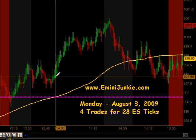Good evening junkies, welcome to eMiniJunkie.com, your ES Trading Mentors free trading video for Monday, August 3rd, 2009. Today we have a total of 4 executable trade signals for a maximum potential of 28 ES ticks.